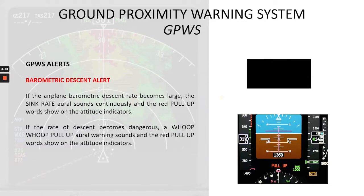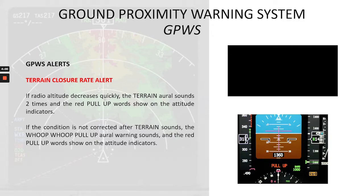Now the terrain closure rate alert. If radio altitude decreases quickly, the 'terrain' aural sounds two times and the red pull-up words show on the altitude indicators. If the condition is not corrected after 'terrain' sounds, the 'whoop whoop pull-up' warning sounds and the red pull-up words show on the altitude indicators. So this is what we are going to hear: 'Terrain. Terrain. Pull up.'